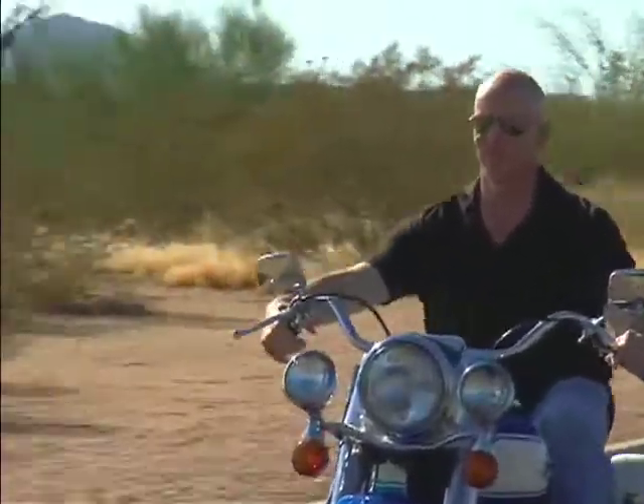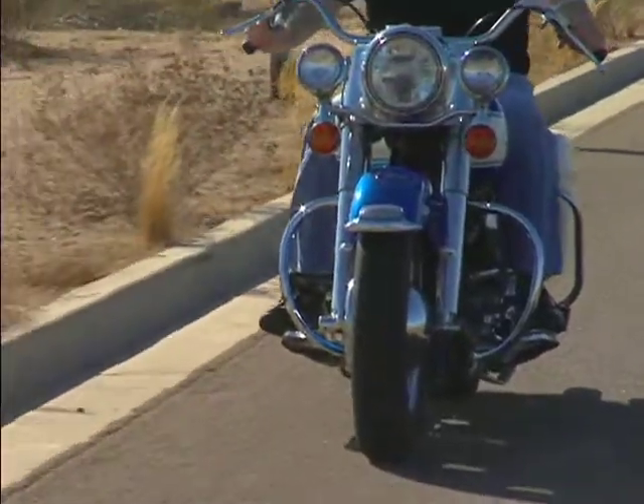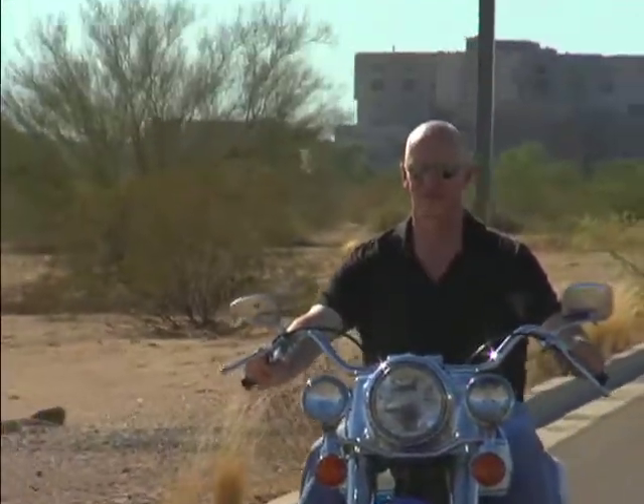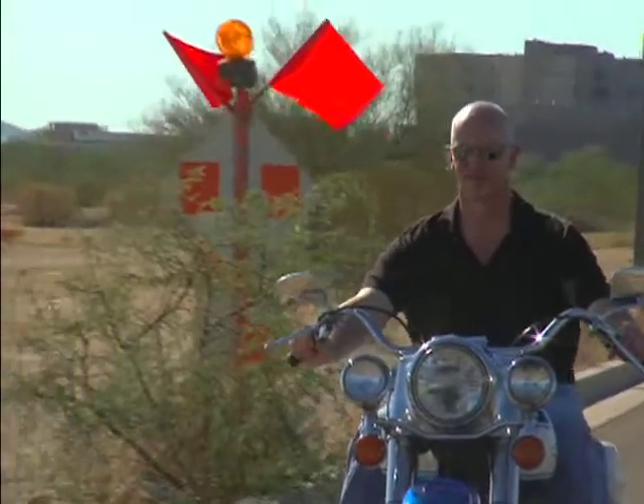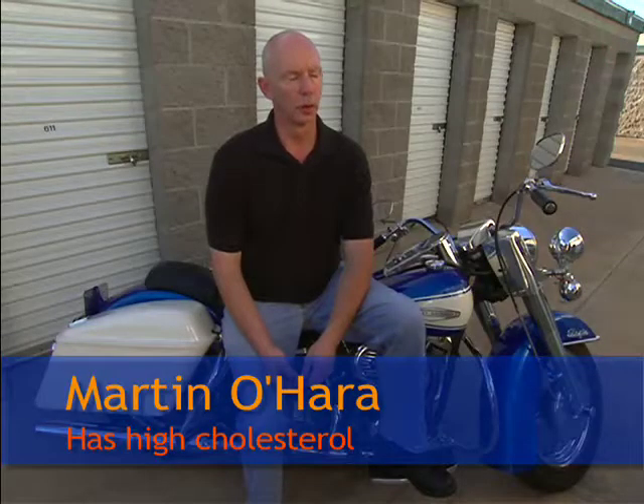I've always liked motorcycles, and I've just been riding them as long as I can remember. But Martin had to put the brakes on riding when he had a quadruple bypass. His arteries were becoming blocked because of dangerously high cholesterol levels — the highest he ever saw was 380.